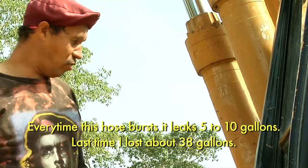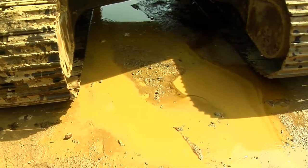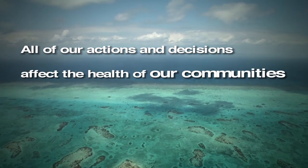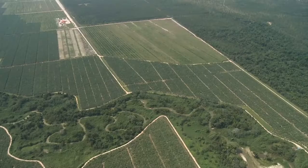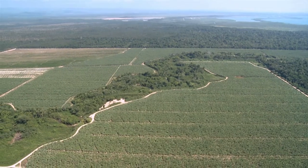Every single time you see a mangrove removed, it affects 5 or 10 gallons. The last one affects about 38 gallons. In this one you can see they have left a buffer — the riparian buffer — so that's nice.